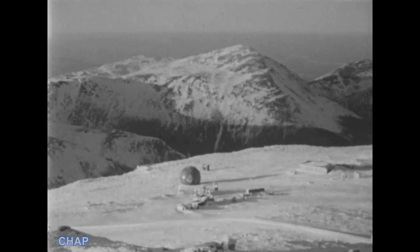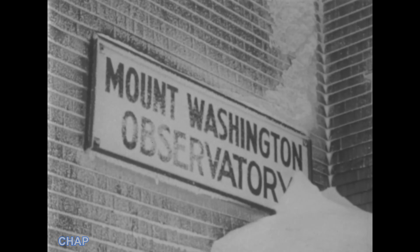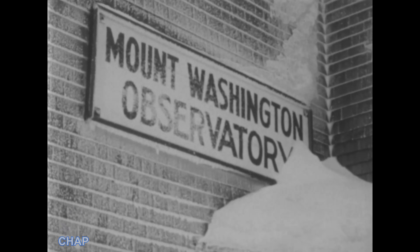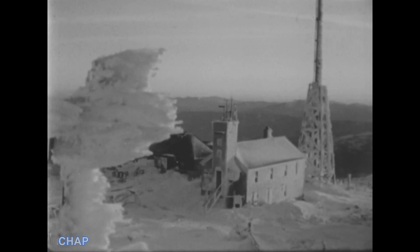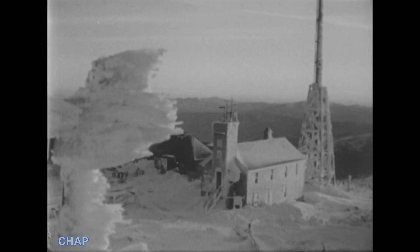Another building on Misery Mountain is this one used by the Air Force for testing Arctic clothing, special lubricants, and other cold-weather equipment. The granddaddy of the mountain is the Mount Washington Observatory. Here, experts keep track of the severe weather, studying the effect it has on the climate of the surrounding area.